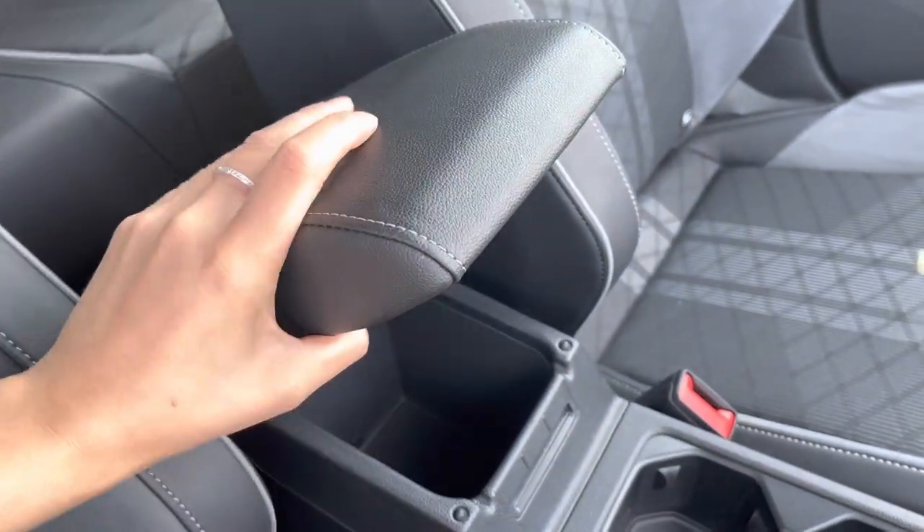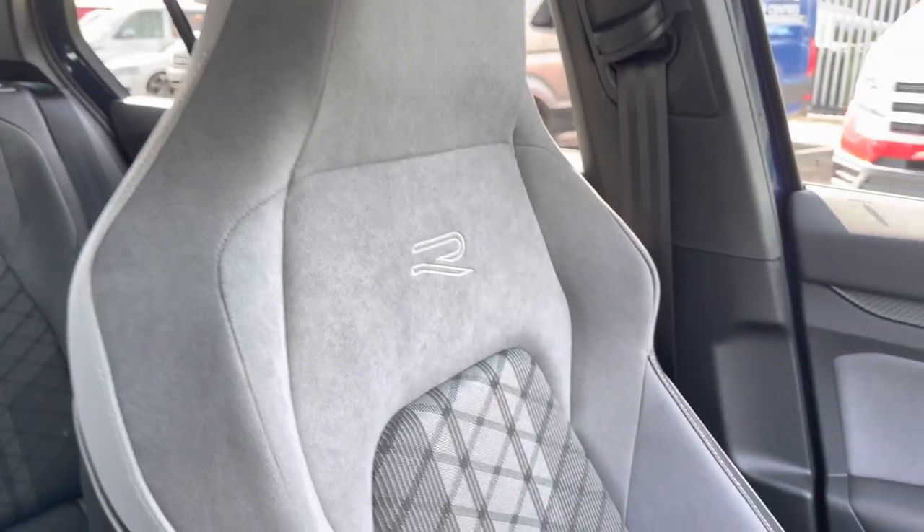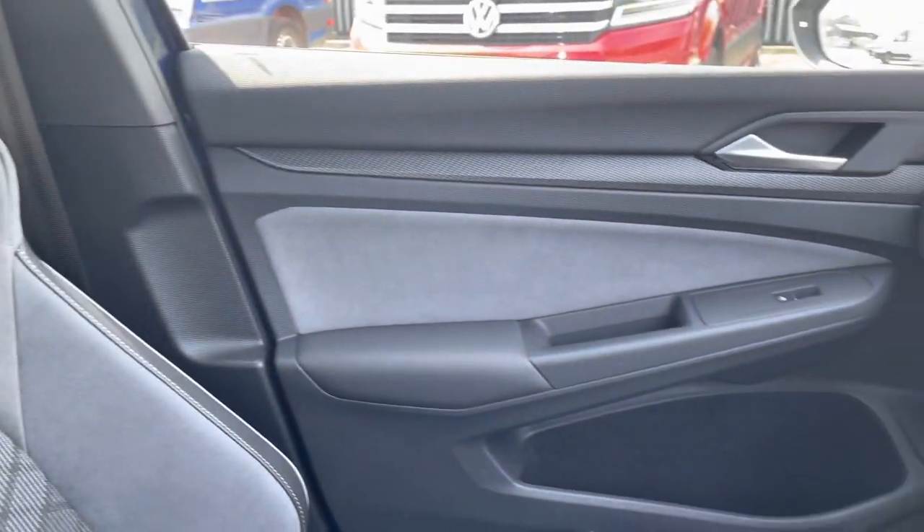You have your DSG gearbox, and some storage space underneath your armrest. And just to give you a close-up of the R-line embossed sports seats — they're super comfy and stylish at the same time.